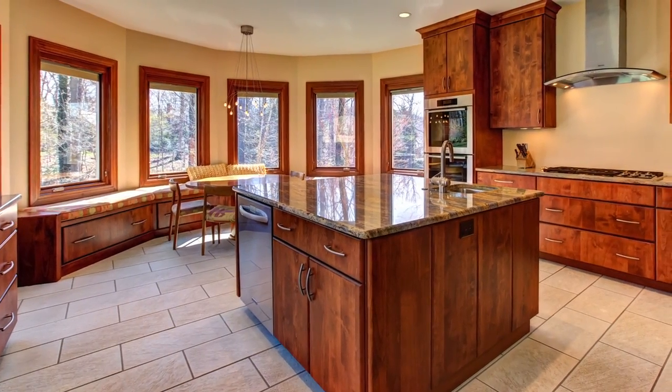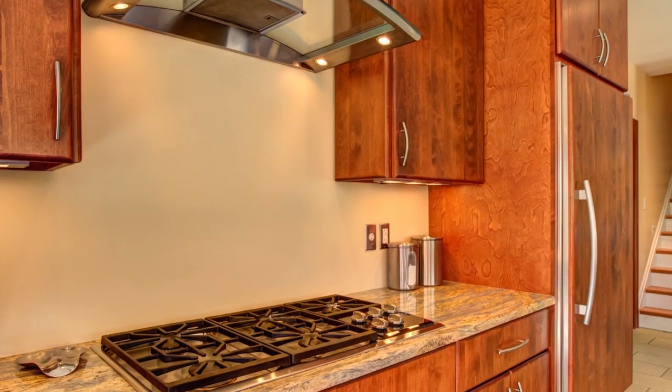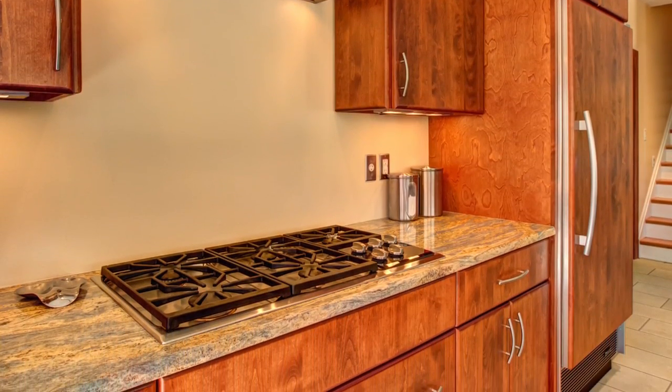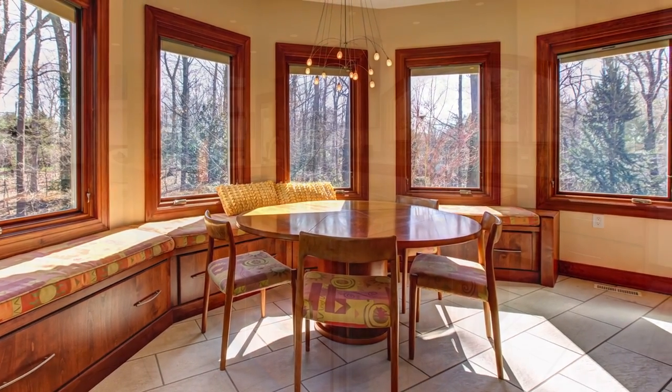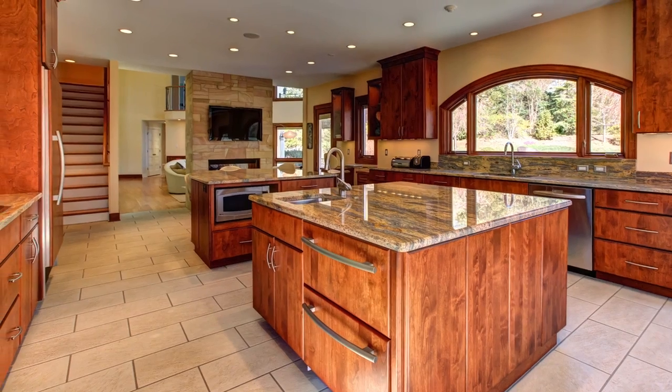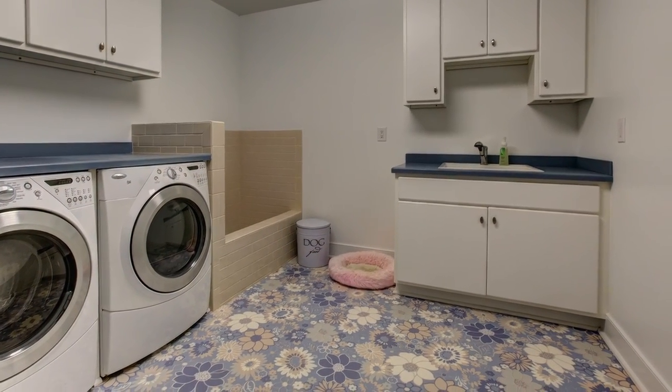You'll have dinner ready in no time in your organized kitchen featuring pro-style Wolf, Sub-Zero and Miele appliances and there's seating for eight in the bay window banquette. If you prefer to grill out, it's just through the French door. The laundry room is generous and features a convenient dog bath.